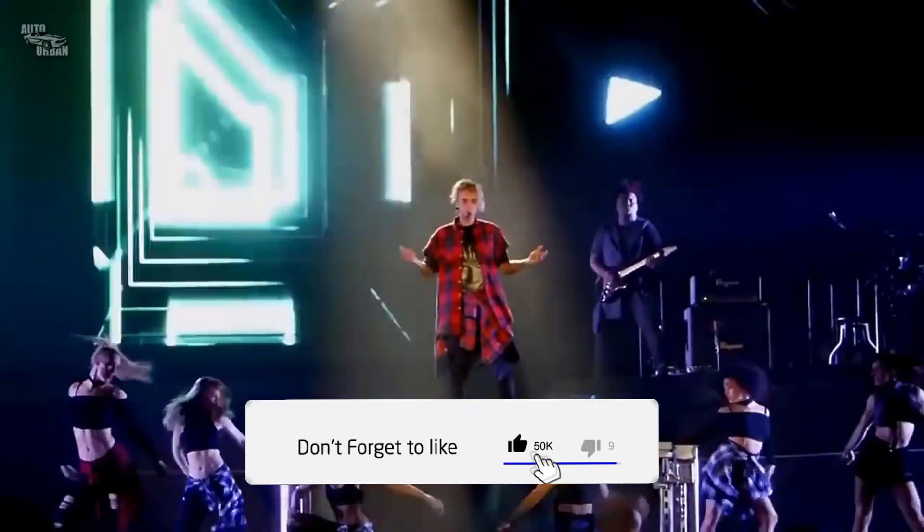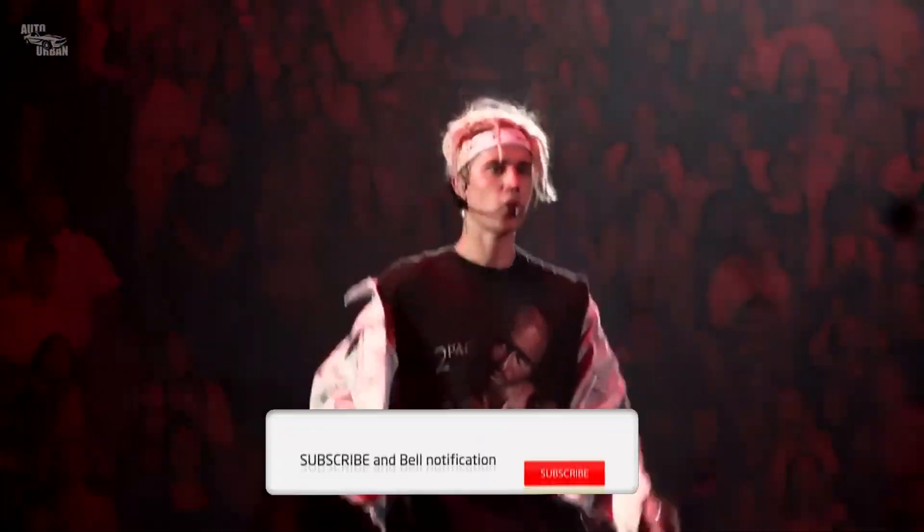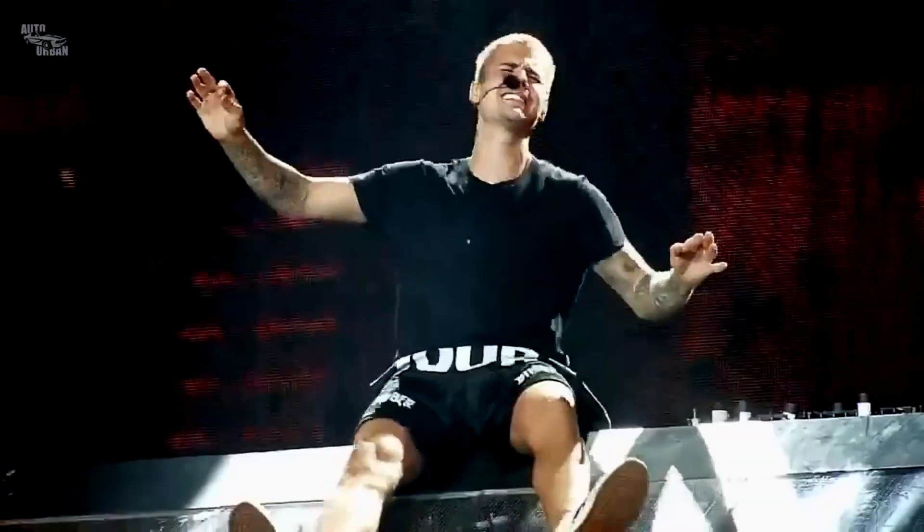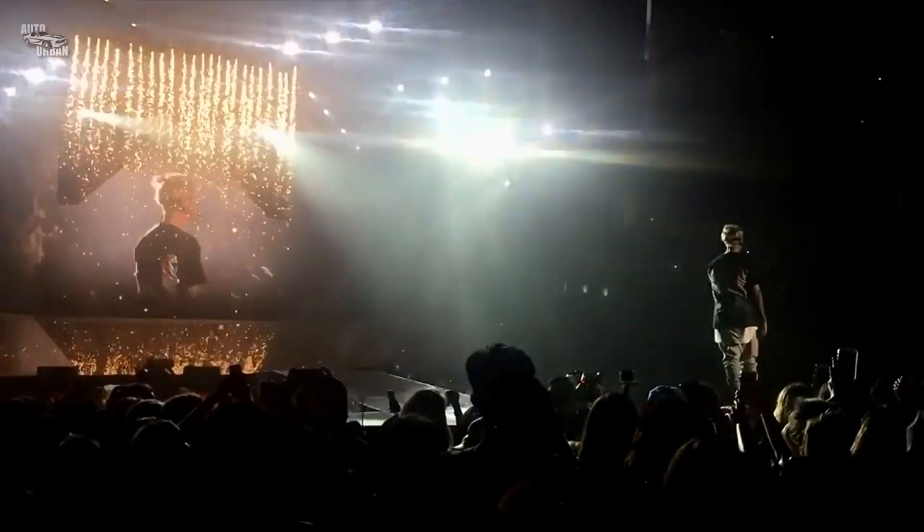If you like this video, hit the like button. If you haven't subscribed to the channel, hit the subscribe button and press the bell icon next to it. Thank you for watching — I'll be back soon with a new video.